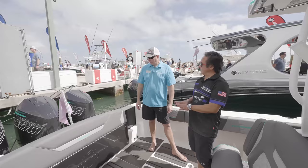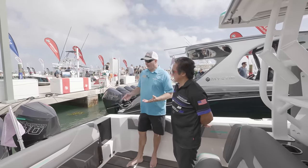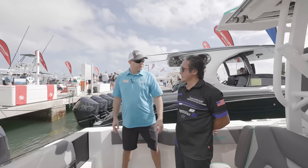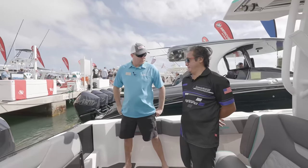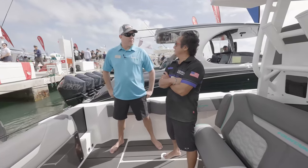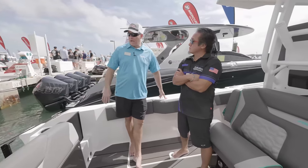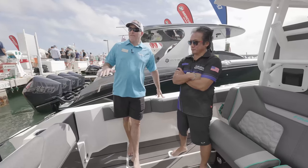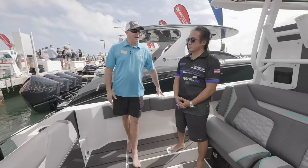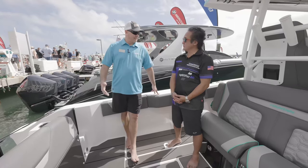This boat is available in doubles and triples. You can configure this boat with anything from twin 300s to triple 450s. With the 450s, we haven't built one yet, but you can multiply the horsepower out. If Jeff got 76 out of it with the triple 300s, I would think with triple 450s it's going to run 80-something — high 80s. I don't know if it'll get to 90, but I think it would run mid-80s up.